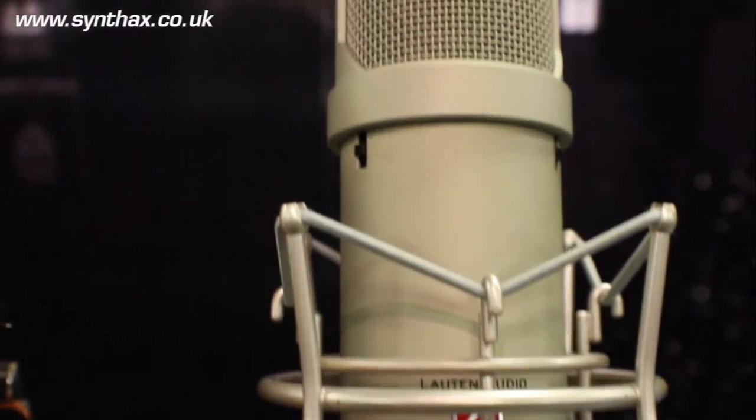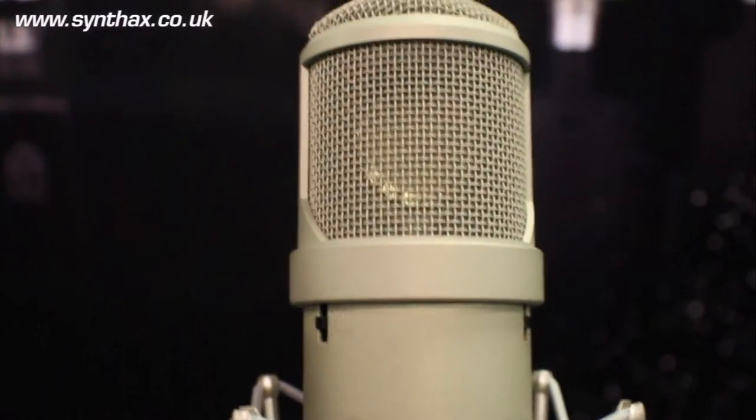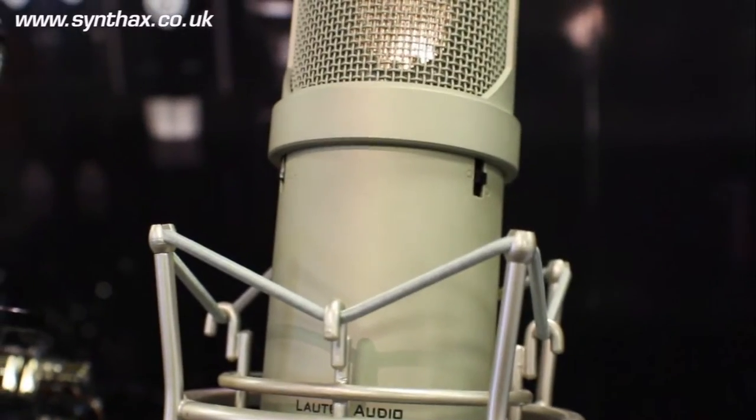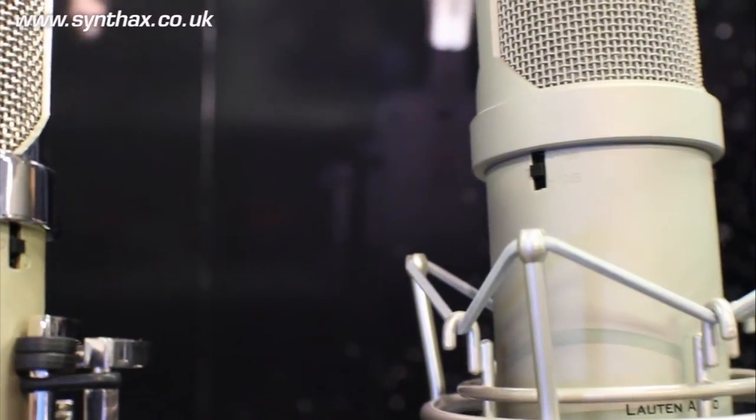Next, we have the Atlantis FC387, which also has the multi-voicing feature. This is a solid-state microphone — it uses an ultra-low noise, US-made FET. The multi-voicing switch is located on the back. This mic also has a plus 10 and minus 10 dB feature on it, and it's multi-pattern.